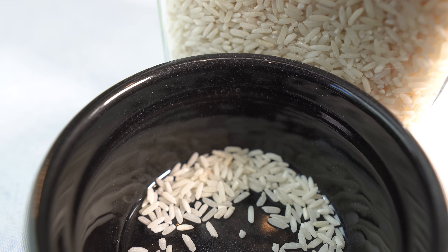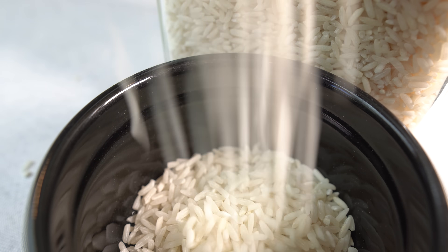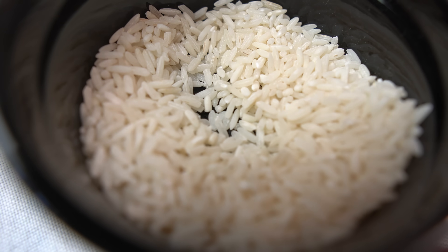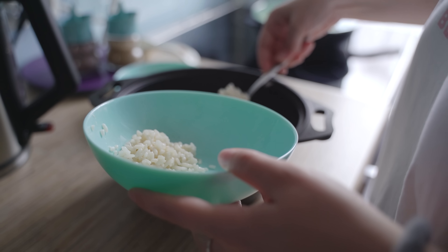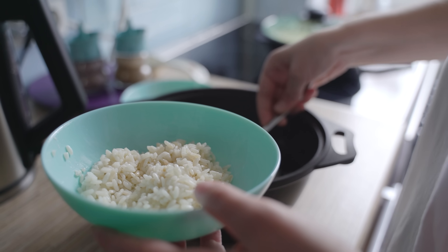Rice heads up the list. White rice has a long shelf life and is an excellent source of carbohydrates for energy. It's versatile and can be used as a base for many meals. Rice is a crucial post-disaster food due to its long shelf life, versatility, and significance as a dietary staple for most of the world's population. Around 50% of the global population relies upon rice as a primary source of calories, underlining its importance as a sustenance crop.